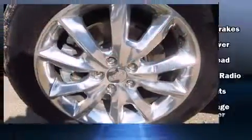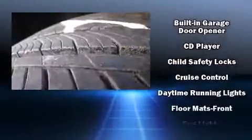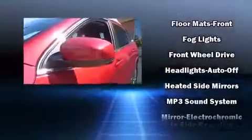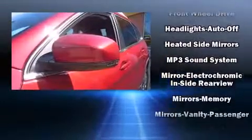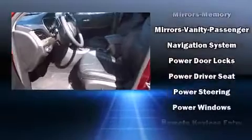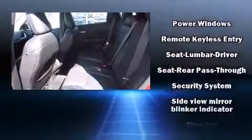Jeep ensures the safety and security of its passengers with equipment such as head curtain airbags, front and rear side impact airbags, traction control, anti-whiplash front head restraints, a panic alarm, an emergency communication system, and four-wheel disc brakes with ABS. Brake assist technology provides extra pressure when applying the brakes.